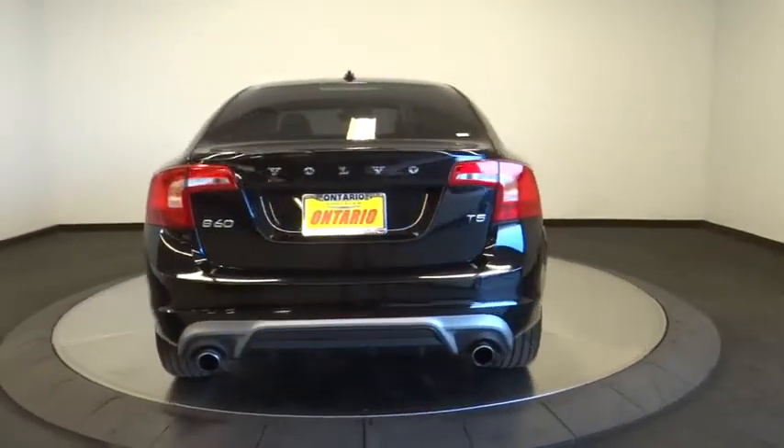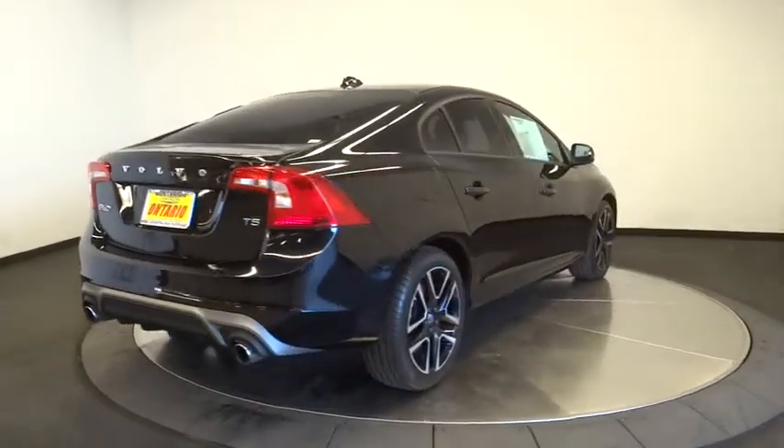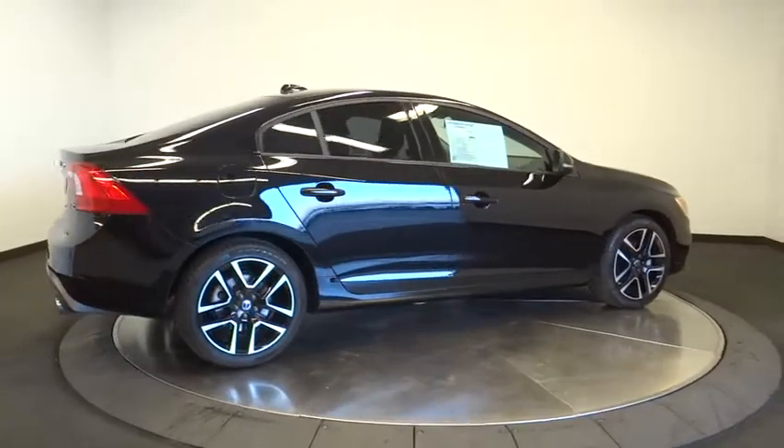Auto-dimming rear-view mirror, aluminum wheels, floor mats, four-wheel disc brakes, front-wheel drive, rear defrost, climate control, AM-FM stereo radio.